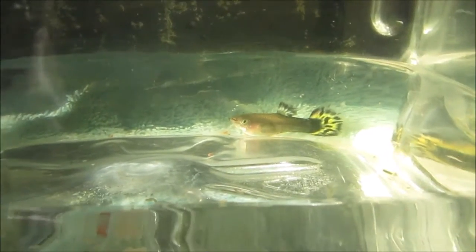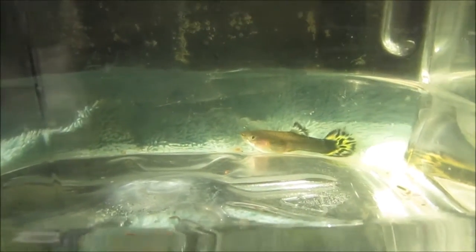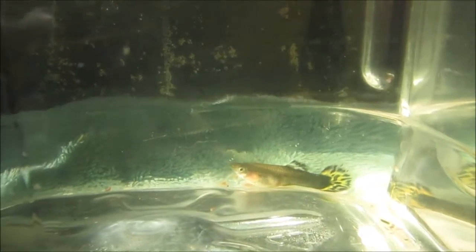Hi everyone. I just wanted to talk about swim bladder disorders in fish. This female guppy is exhibiting classic signs of having a faulty swim bladder. It cannot achieve a neutral buoyancy with the water, and as a result, it keeps sinking back to the bottom.